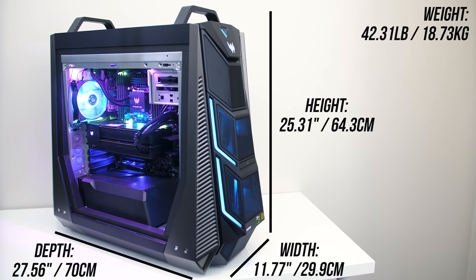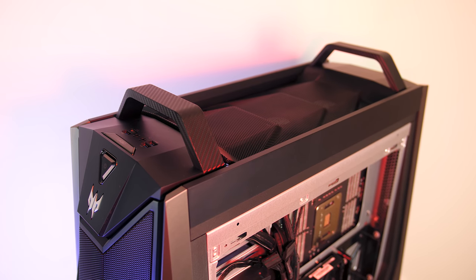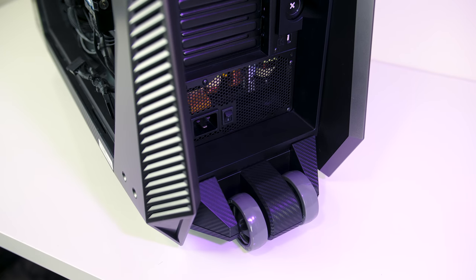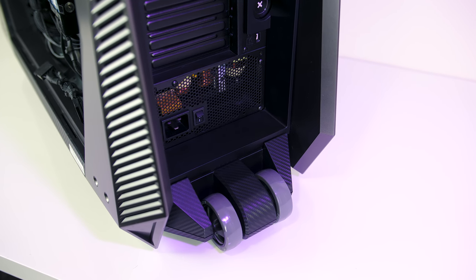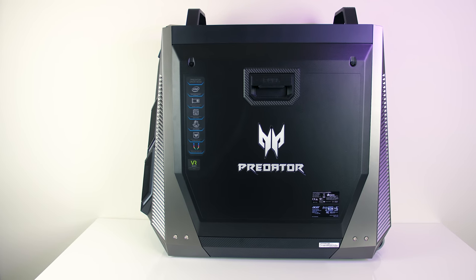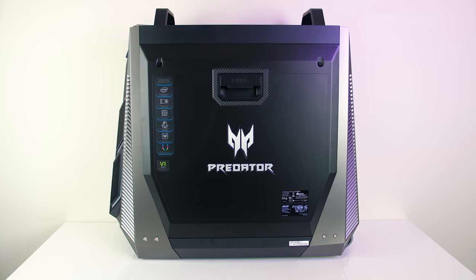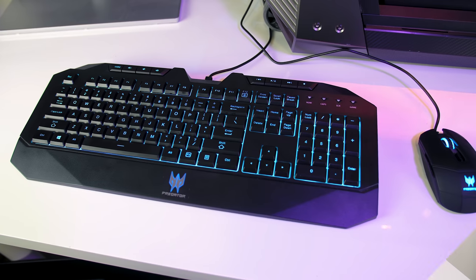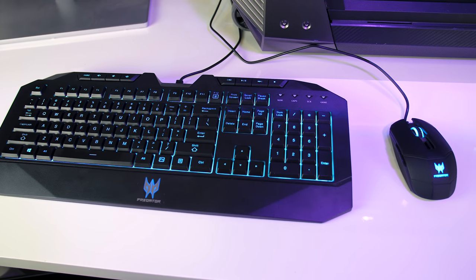The whole system weighs 42 lbs, so around 19kg — pretty crazy. It's so large and heavy that it's got two handles on the top to help you move it around, and it even has wheels on the back of the case so you can just lift the front handle and wheel it around. The case is black and silver with a carbon fiber texture in some places, and overall it looks pretty nice for a pre-built gaming system. It also came with a matching Acer Predator gaming mouse and keyboard.